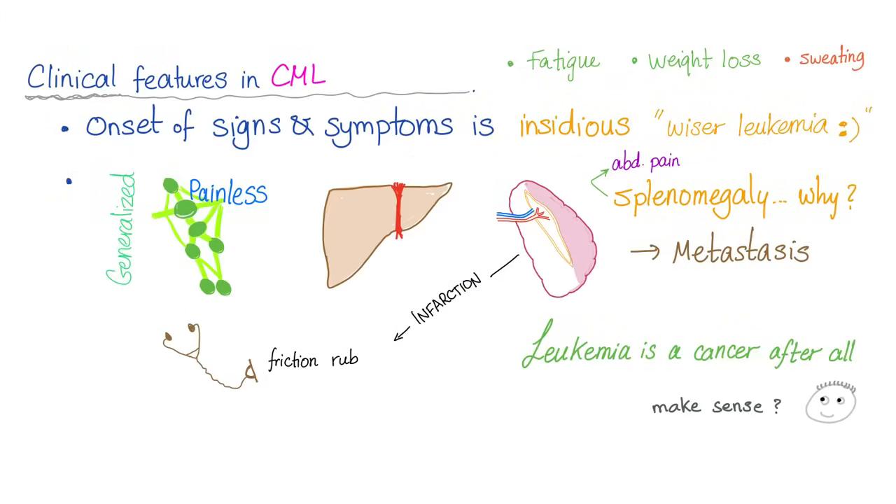What are the clinical features of CML? Signs and symptoms: a sign is what you discover as a physician; a symptom is what the patient complains of — which includes fatigue, weight loss, and sweating, as with any other cancer. The onset is insidious. You can have painless lymphadenopathy — painless is cancer, painful is infection.